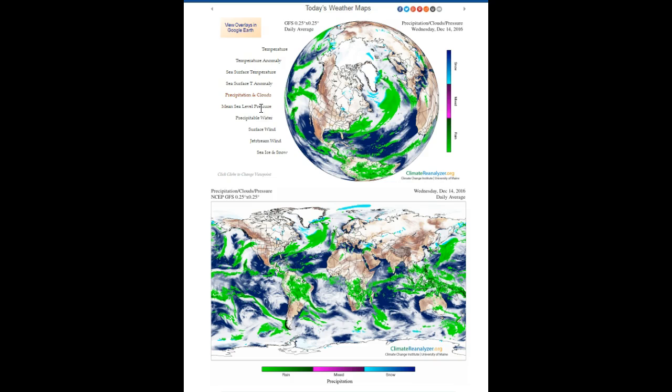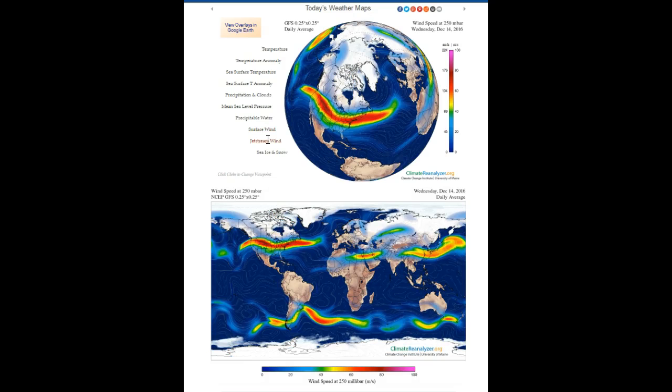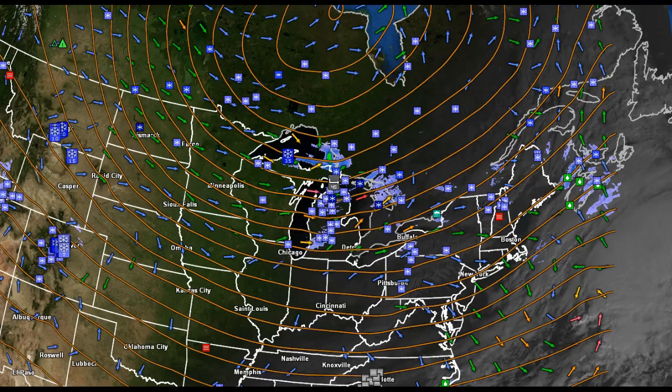Looking at the various components here, precipitable water is one to look at. The jet stream is extremely strong, blowing in across the country, and this is what's making for a very active weather pattern. The current sea ice and snow situation are also contributing to a very active weather pattern.